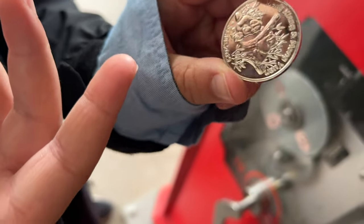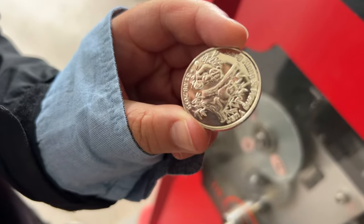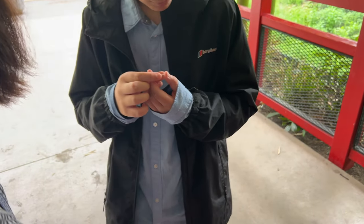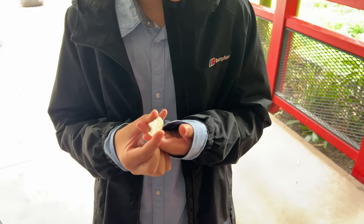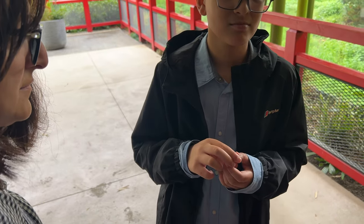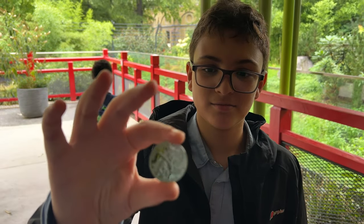It says 31st of August 2019 - that is very very weird, what is the date? It says 2019 - freaky but cool! Nice coin. Why does it say 2019? I don't know, maybe that's when they opened it. 31st of August - cool coin anyway, I like it. Genuinely really cool zoo - that was the panda bit.